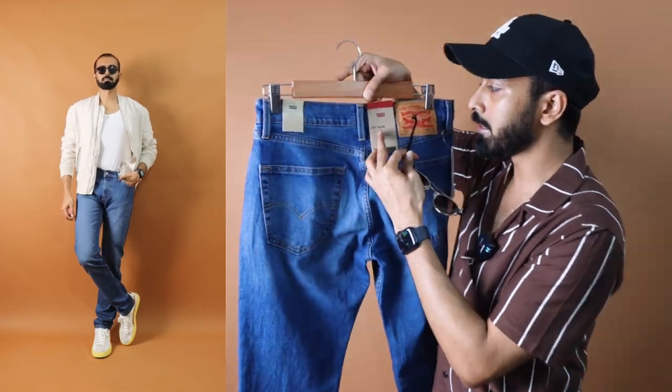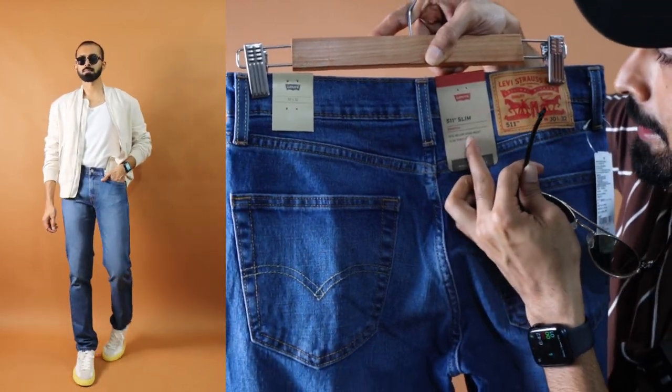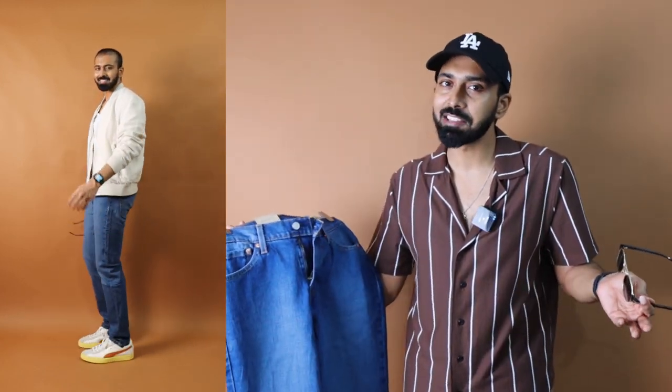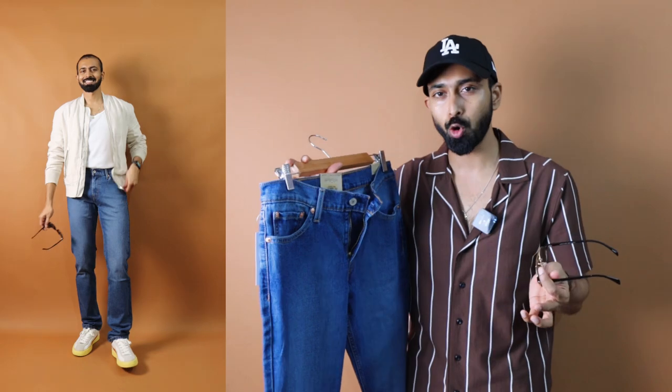When it comes to the fit, you can see it says slim stretch, sits below your waist, slim throughout — that's what the 511 is all about. This time it fits well. Last time it was loose at the thigh area and uneven, more like a regular fit. But this time at the knee area the fit is slightly uneven, and at the waist it's slightly tight in size 30. Maybe 31 would be perfect, but Levi's doesn't offer that — a personal disqualifier for me.